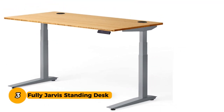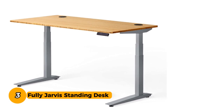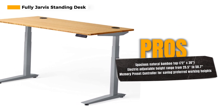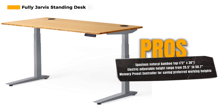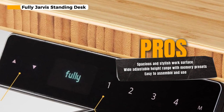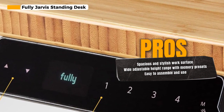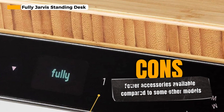Number 3: Fully Jarvis Standing Desk. The Fully Jarvis Standing Desk boasts an impressive natural bamboo top, measuring 72 inches by 30 inches. It's not just a desk — it's a statement piece that adds a touch of sophistication to your workspace. With an electric adjustable height range from 25.5 inches to 50.7 inches and a memory preset controller, you have complete control over your preferred working height. One of the most notable features is its straightforward assembly — no need to dread complex setups. You'll have it up and running in no time.